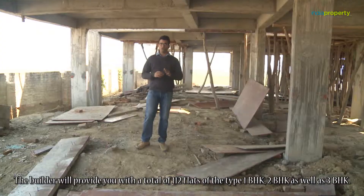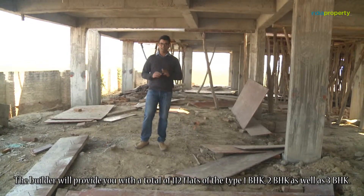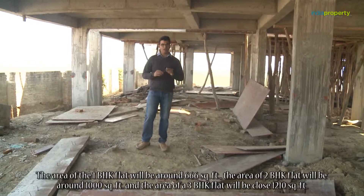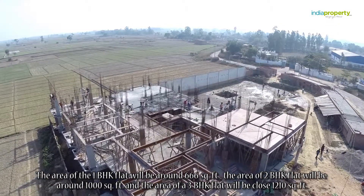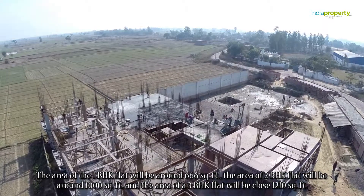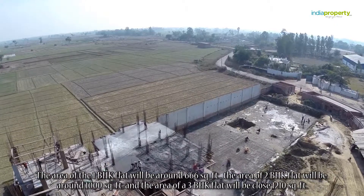The builder will provide a total of 112 flats of the type 1BHK, 2BHK, as well as 3BHK. The area of the 1BHK flat will be around 666 square feet, the area of the 2BHK flat will be around 1000 square feet, and the area of a 3BHK flat will be close to 1210 square feet.